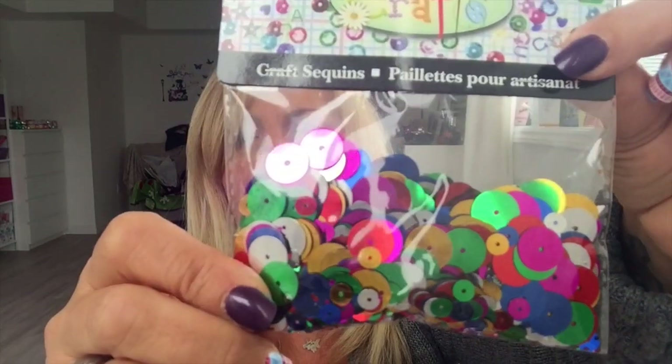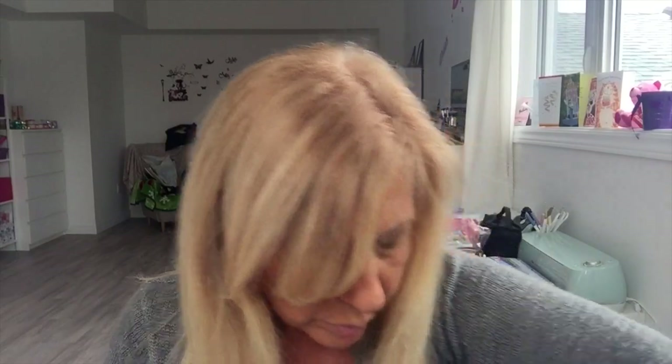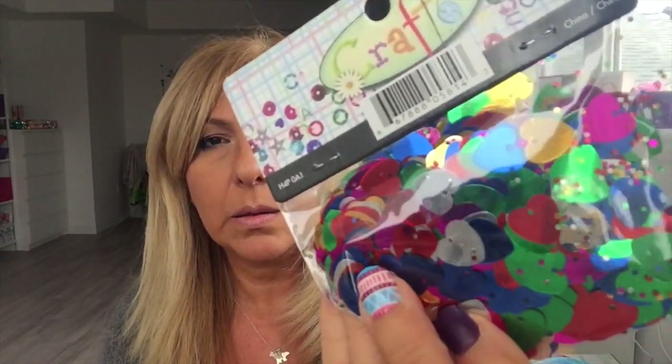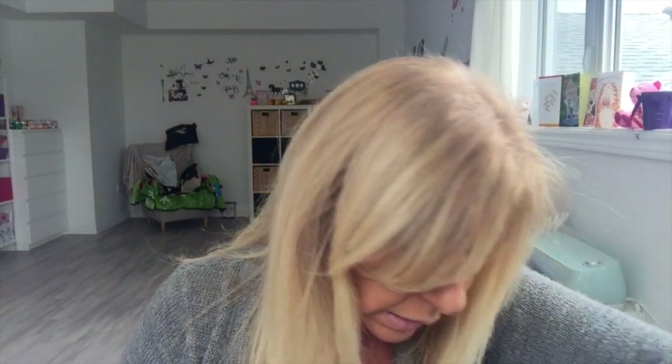I got these craft sequins — the round ones, the butterfly ones, sorry about the glare — the flowers, the hearts, the stars, and these were all $1.25. I think that was it for that style.